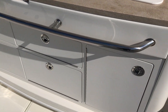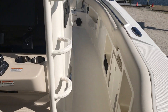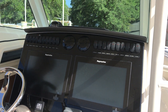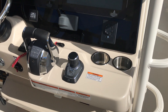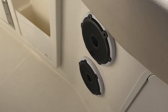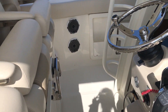Moving forward to the helm, this particular boat is equipped with a great Raymarine electronics package — 16-inch displays, open array 4KW radar, and we do have the Mercury joystick piloting system. We have the JL Audio sound system, which has the premium upgrade with classic grills and an upgraded subwoofer as well.